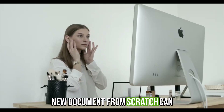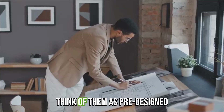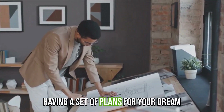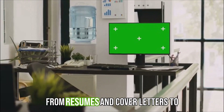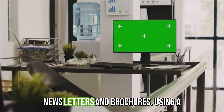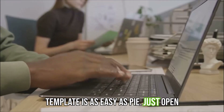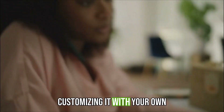Starting a new document from scratch can feel overwhelming — that's where templates come in handy. Think of them as pre-designed blueprints for your documents, like having a set of plans for your dream home. Microsoft Word offers a wide variety of templates for everything from resumes and cover letters to newsletters and brochures. Using a template is easy: just open Word, choose a template that catches your eye, and start customizing it with your own information.